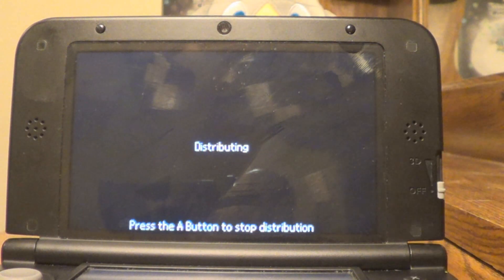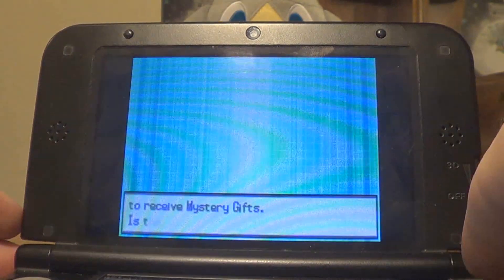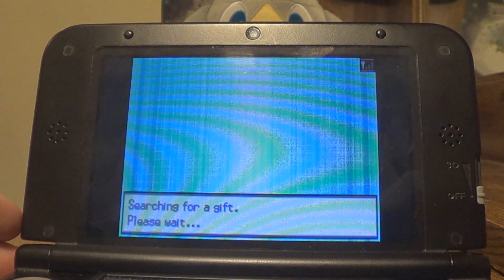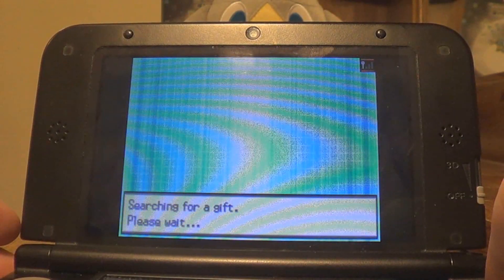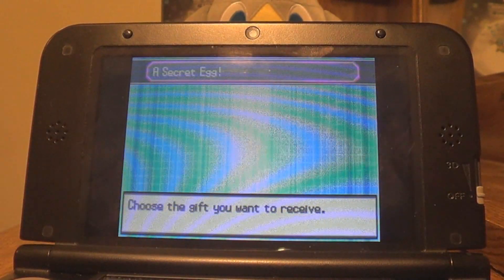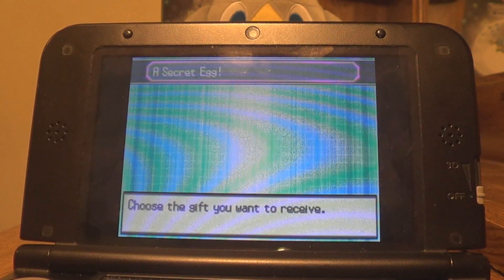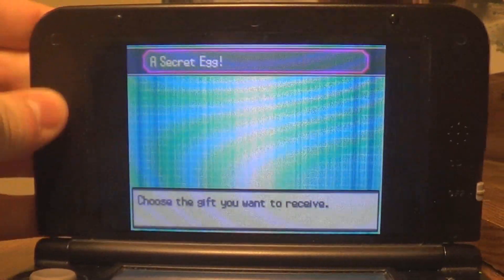Distribution pending. We go ahead and hit the A button to start the distribution, and it says 'Distributing.' My DS clock is set for May 28, 2011 — one of those days the distribution was available. So now it's distributing. If we go back to this other 3DS with Pokemon White in it, now let's look for a gift through wireless. I researched out the wazoo to see if using the distribution cart on a 3DS works — I could not find a clear answer, so this was a complete shot in the dark.